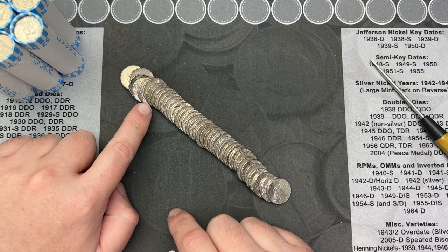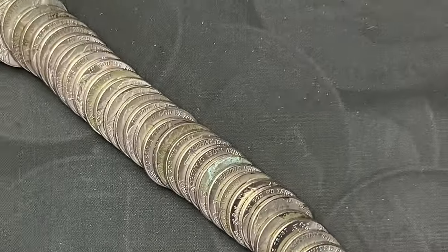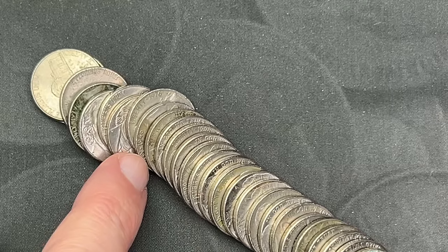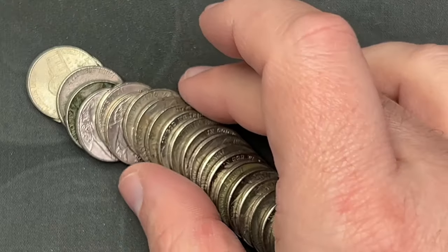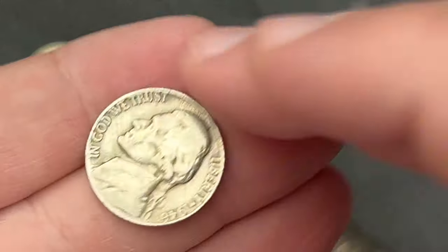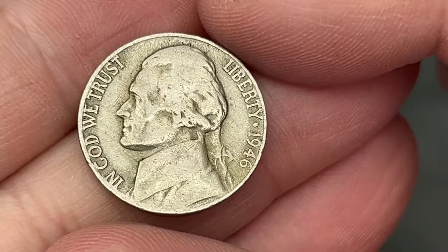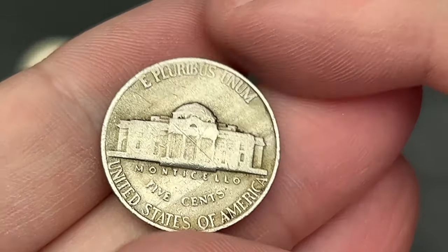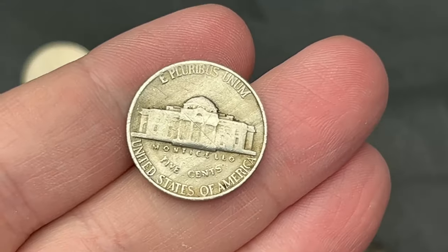First roll, just poured it out and back here I noticed I have a 1946 sticking out. I haven't checked any of these other coins but I saw this date sticking out so I figured let's go ahead and pull it out. 1946 out of Philadelphia. First find in the first roll.